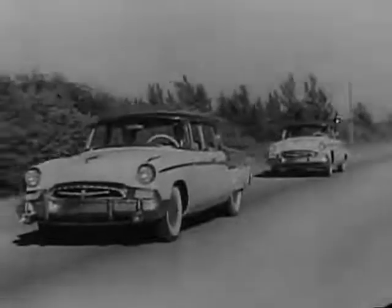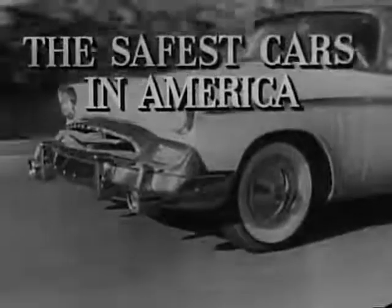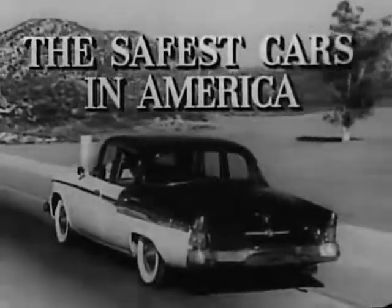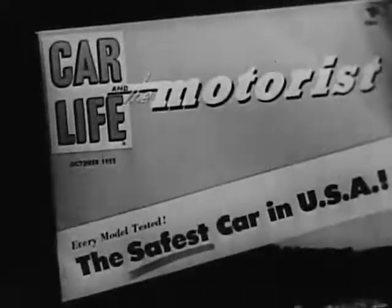Here they come, the safest cars in America: the magnificent Studebaker President V8 and the famous Studebaker Commander V8, first in safety in their field.